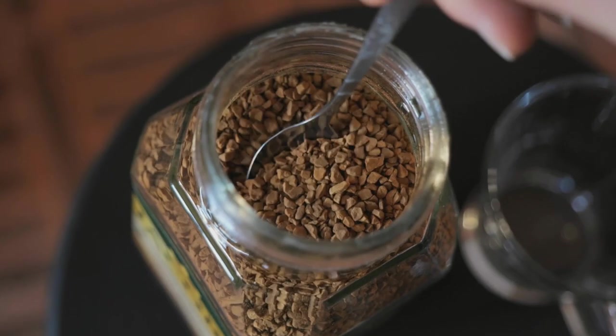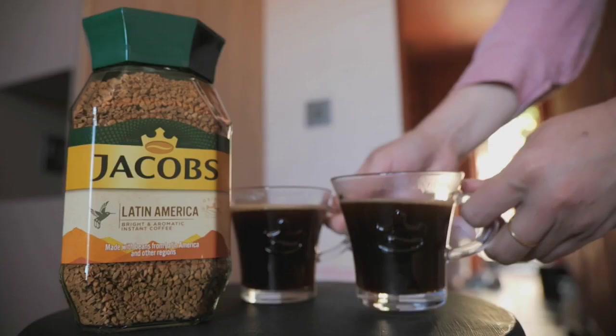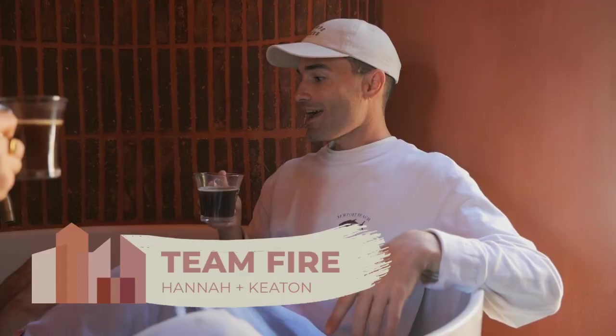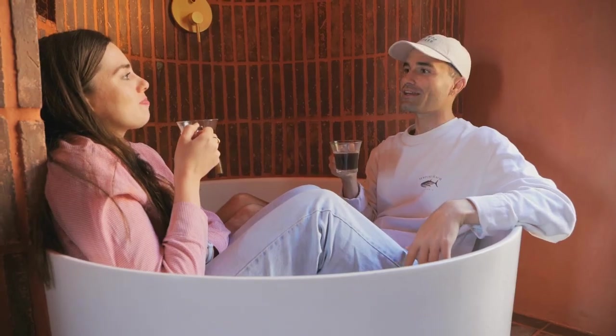Things are looking positive for Hannah and Keaton. Their bath is finally fitted, so they take a much-needed break and enjoy a cup of Jacob's coffee. They toast to the bath fitting — it wasn't fitting before, but now it fits, and both of them fit in the space. All they need now is hot water, bubbles, and the plumber to connect the water.